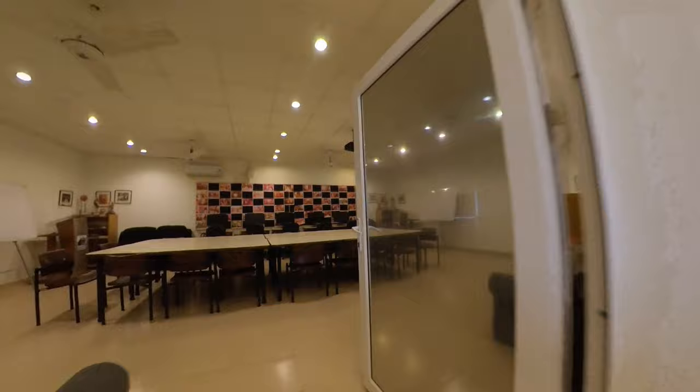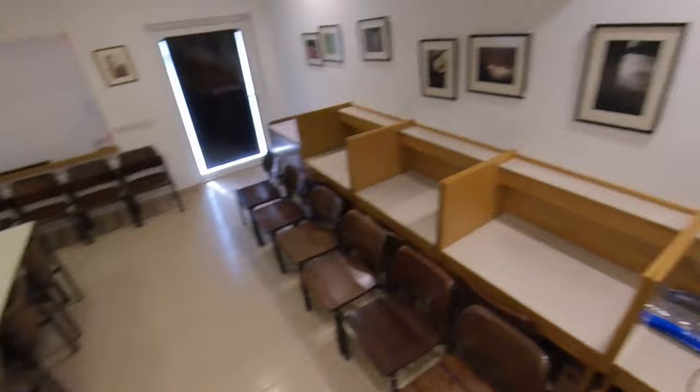Utilize the school's resources in the AV room, where you'll be able to use one of a number of computers around the room.